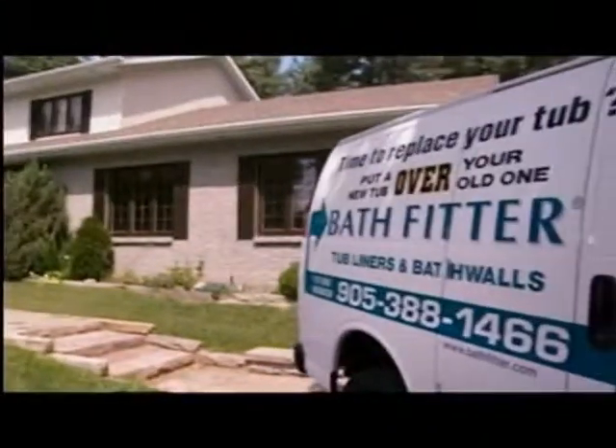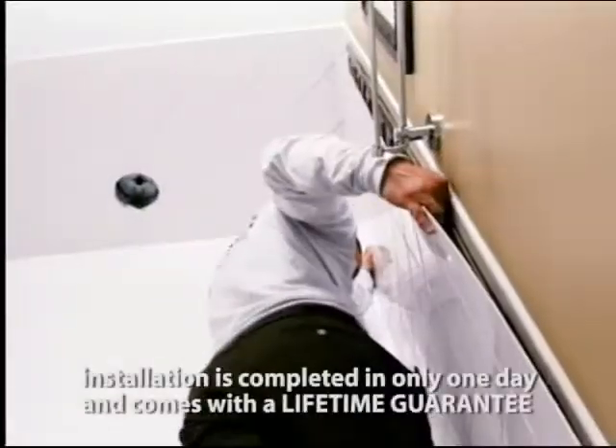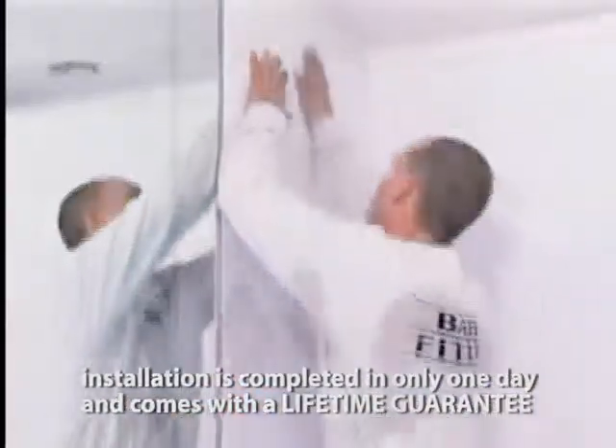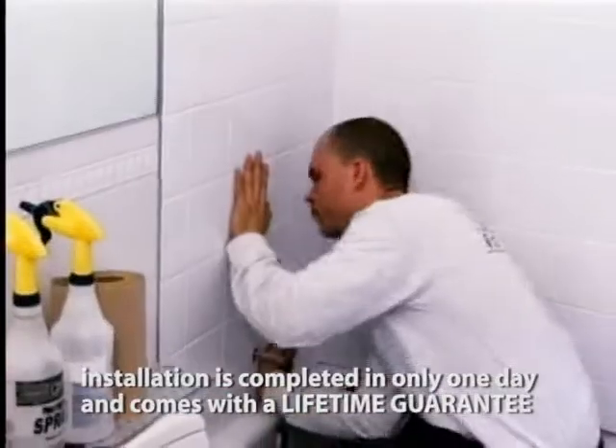They are able to install the entire one-piece seamless shower or bathtub enclosure in just one day without compromising on quality. Plus, you'll get a lifetime warranty, too.